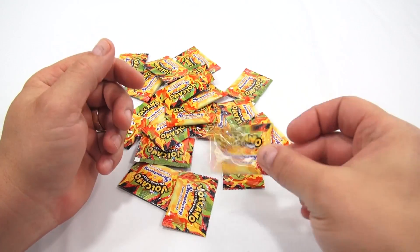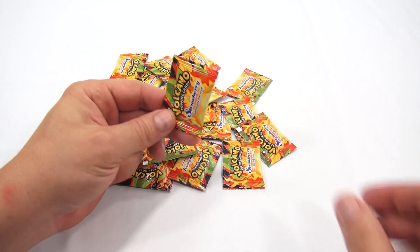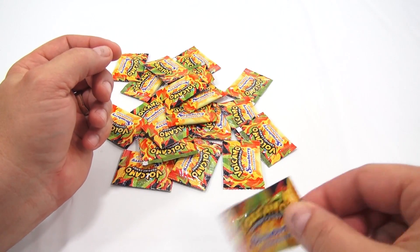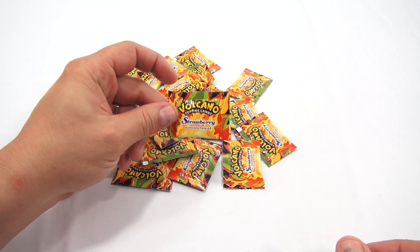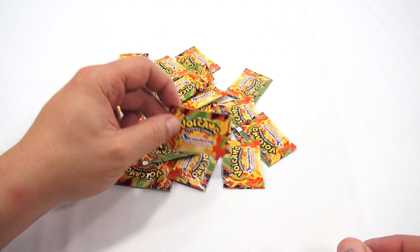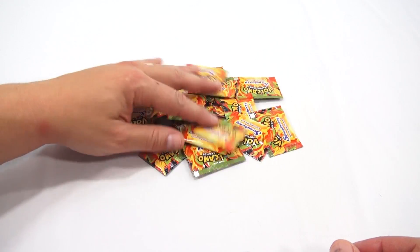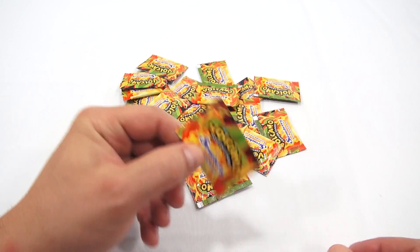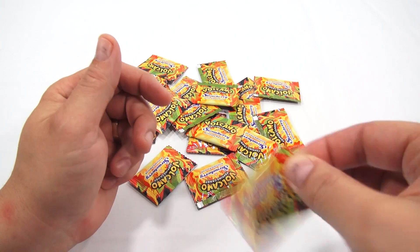It's like a little sugar packet. They should have these by the coffee — would you like a volcano popping candy with your coffee today, sir? That's what they look like, don't they? Little sugar packets. Both sides are the same, very colorful.